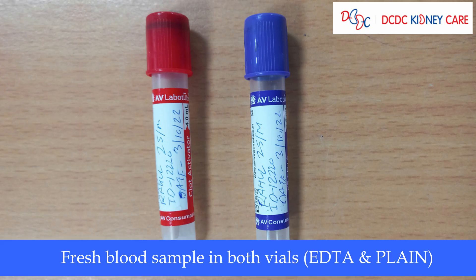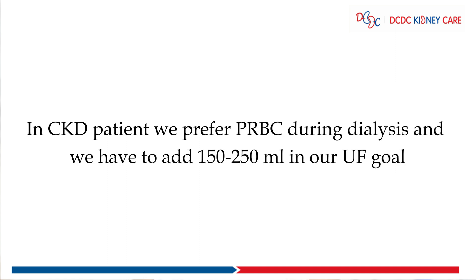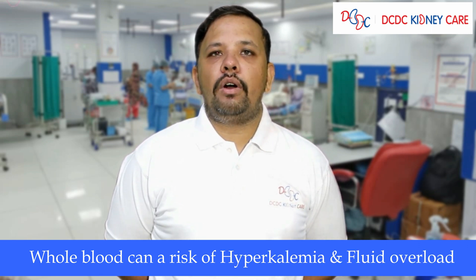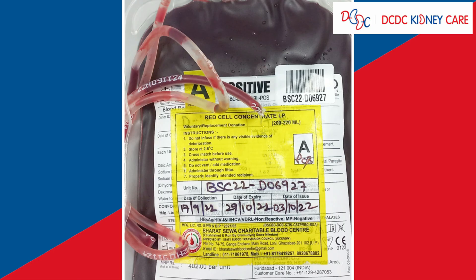With the blood form, you have to give a FRET sample in both vials — that is EDTA. In CKD patients, we always prefer to use the PRBC component, and we have to add 150 to 250 ml to our UF goal. If PRBC is not available, we can go for whole blood, but whole blood carries a risk of hyperkalemia and fluid overload.